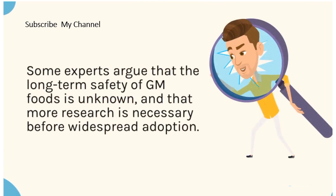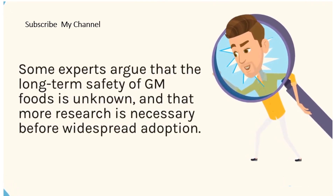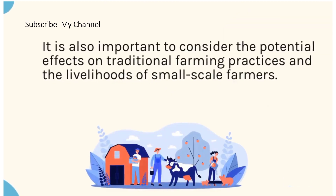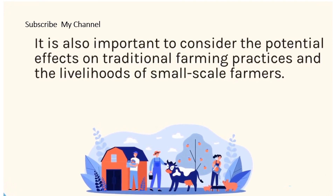Some experts argue that the long-term safety of GM foods is unknown, and that more research is necessary before widespread adoption. It is also important to consider the potential effects on traditional farming practices and the livelihoods of small-scale farmers.